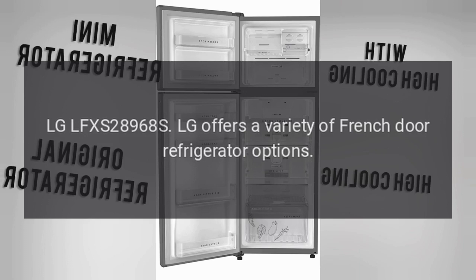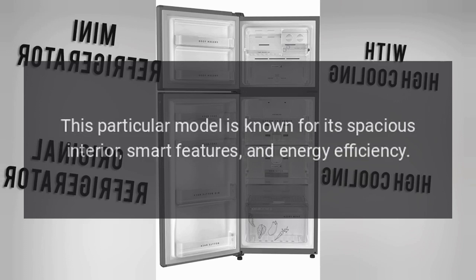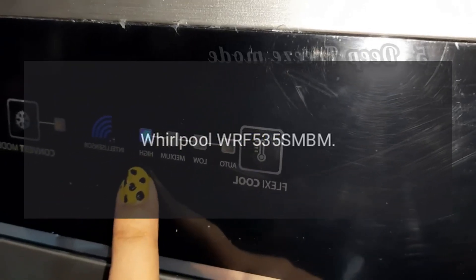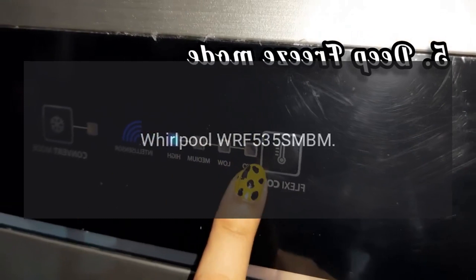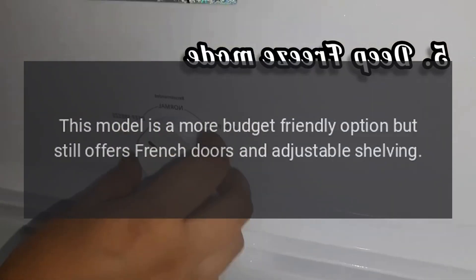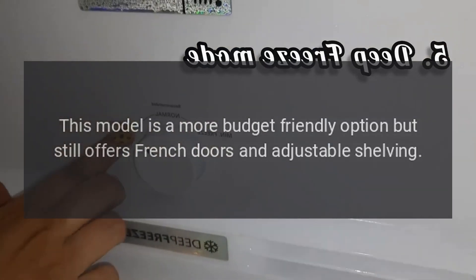LG LFXS28968S: LG offers a variety of French door refrigerator options. This particular model is known for its spacious interior, smart features, and energy efficiency.